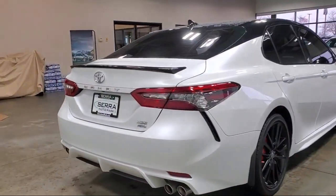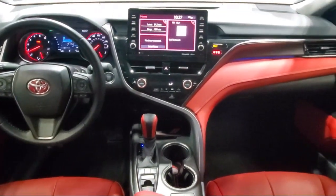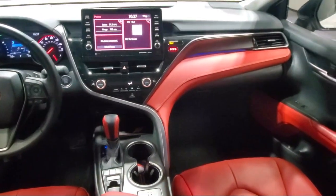Keyless Entry, Outside Temperature Display, Speed Sensing Steering, Perforated Leather Seat Trim, Steering Wheel Controls, and has less than 20,000 miles on the odometer.